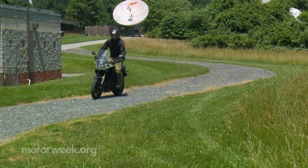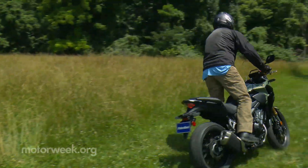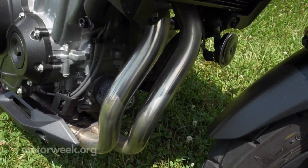While not a true dual sport, it's plenty capable off-pavement, though if you plan on doing much of that you'll want more aggressive tread for the tires, and certainly some protection for the exposed exhaust pipes.